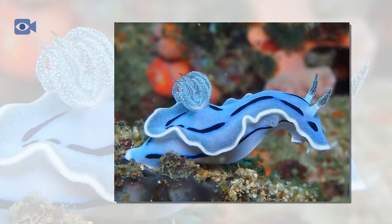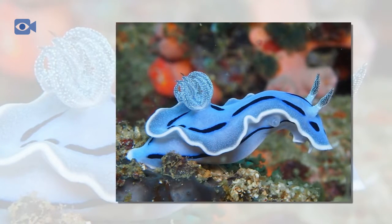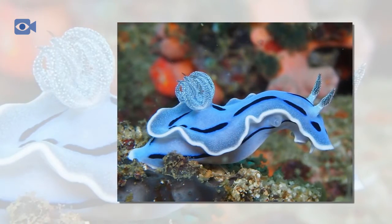Sea slugs are not only harvested for food by humans but are also used in traditional medicines, particularly in the Far East, as the extracts from the sea cucumbers are said to have healing properties.